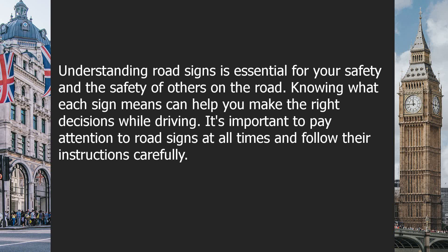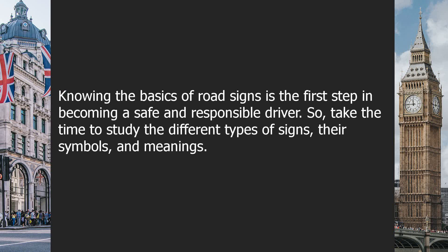Understanding road signs is essential for your safety and the safety of others on the road. Knowing what each sign means can help you make the right decisions while driving. It's important to pay attention to road signs at all times and follow their instructions carefully. Knowing the basics of road signs is the first step in becoming a safe and responsible driver.